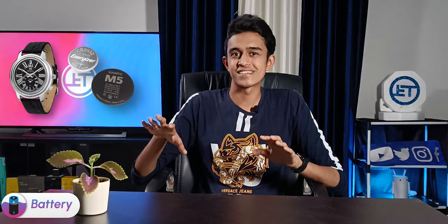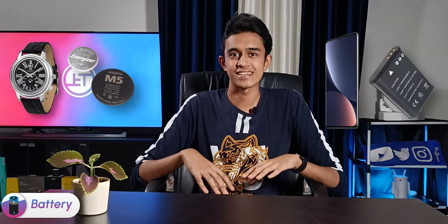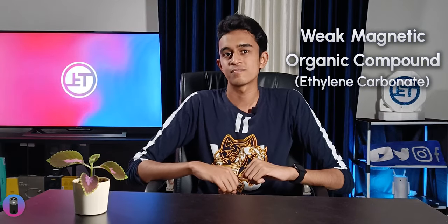Yes, magnets can drain batteries — those metal watch batteries — but not the lithium-ion batteries used in gadgets, because lithium is a non-magnetic alkaline metal. So household magnets cannot drain the battery, but industry-grade heavy magnets can drain the battery because of the presence of a large magnetic organic compound found in lithium batteries.